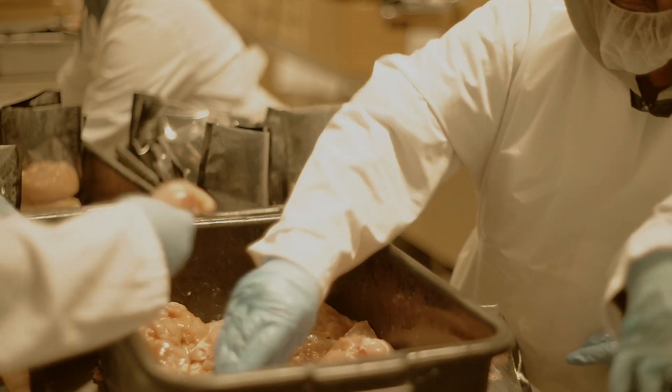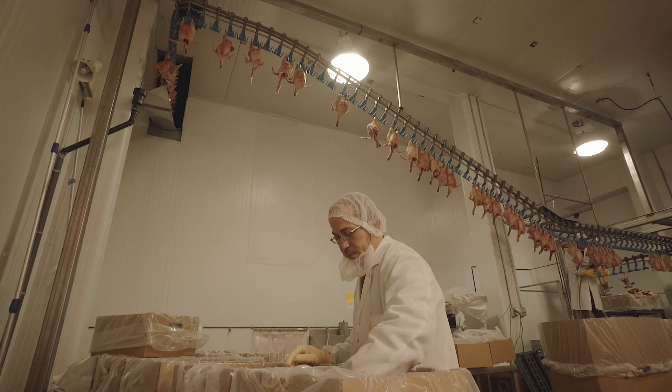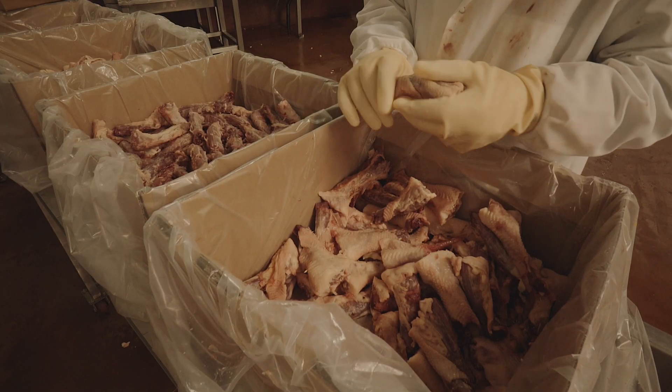In an environment that allows for more growing space and better air flow. Our product is drug free — no preservatives, no antibiotics. The process of our birds' harvest is just as important as their growth and plays a critical role in producing a first rate product.